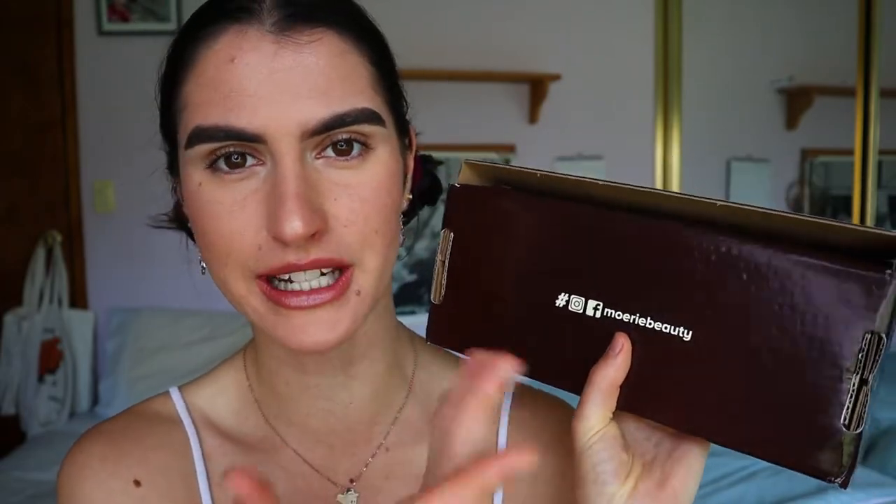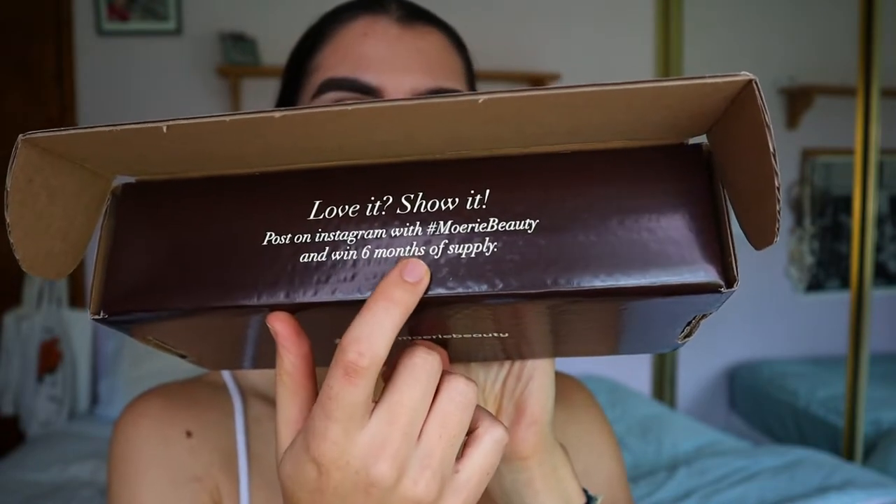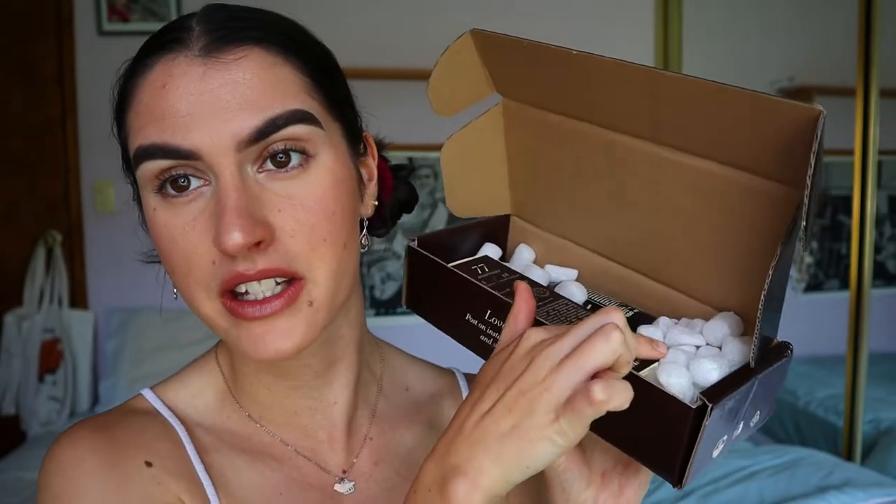The other box has the same kind of packaging with their Instagram, Facebook, and hashtag printed on it — you can post their hashtag on Instagram to win a six-month supply, which is pretty cool. I'm not a fan of the styrofoam packaging though; the environmental impact just feels unnecessary. I also got another mineral shampoo and an ultimate growth spray, which I'm really curious about.